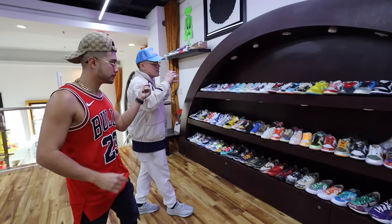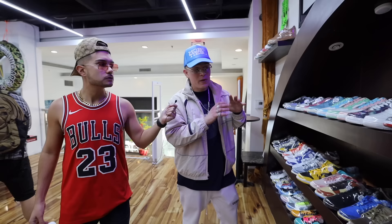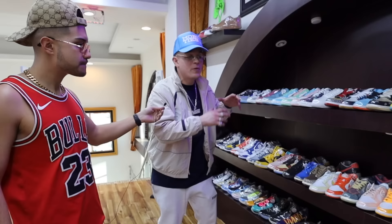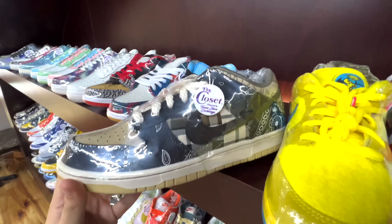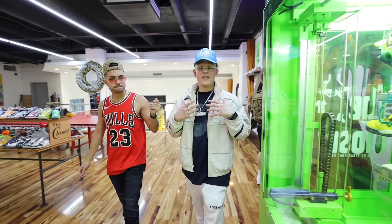Moving on, the first wall as soon as you walk in is the dunk wall — primarily dunks, but we do have some Air Force Ones, Air Maxes, and other Nikes. We're in Houston so you got the Travis Scott right here, Grateful Deads, and the P-Rods.